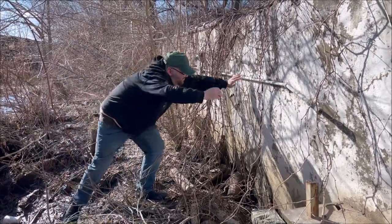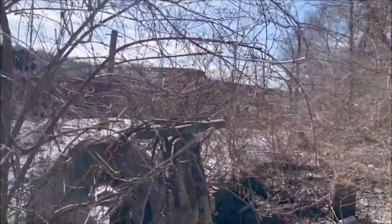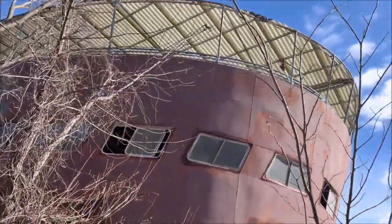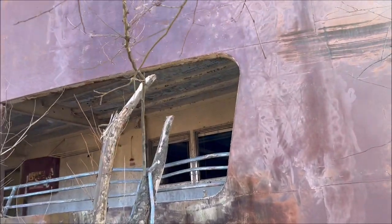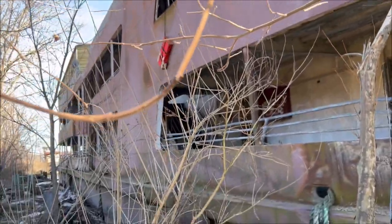All right guys, here we are back with Andy doing another epic exploration. Here we are in the Hudson River, about to check out this abandoned massive ship. It's been quite the journey to get here — let's see what we find. Look at this!